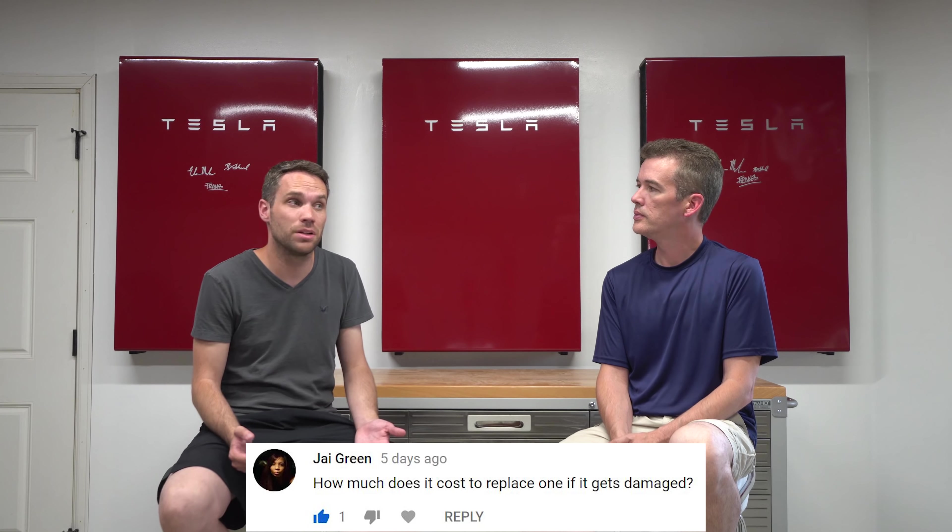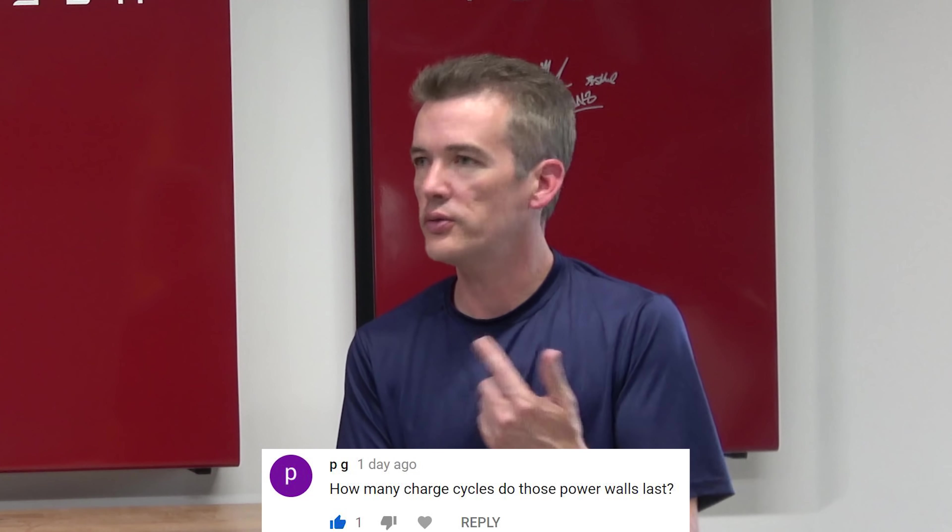Lisa asked where we keep all our tools and hoses. We used to keep them on racks here, but we're making this garage look super nice for filming. We have a tool unit, two wall units, and the original two-car garage has a second level above — like a Toy Story garage — where we keep everything now. PG asked how many charge cycles the Powerwalls last: built to cycle daily for about 10 years — same batteries as in a Model 3. Matt asked about epoxy flooring — exciting stuff coming soon on that, just hang tight.